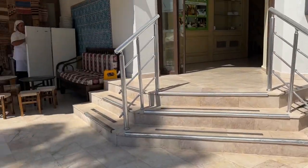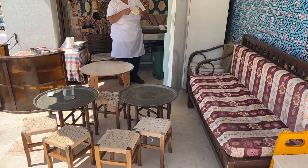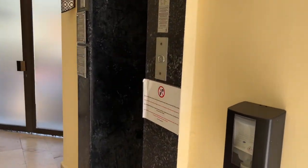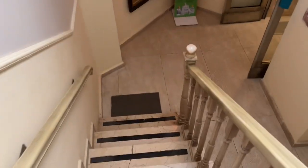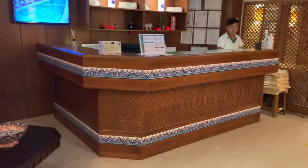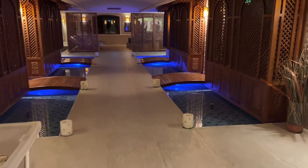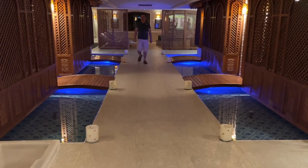Up here they make pancakes. So if you've missed breakfast and want a quick pancake, there are different flavours and styles. Through here you can take a lift or stairs, and going down we'll be going to the spa area. There's also access to the swimming pool as well as all the spa facilities.